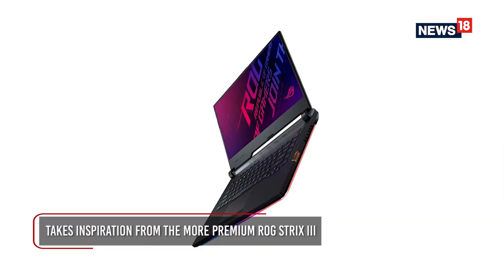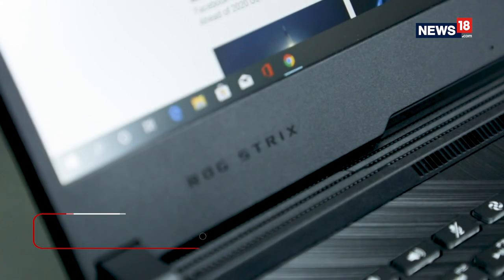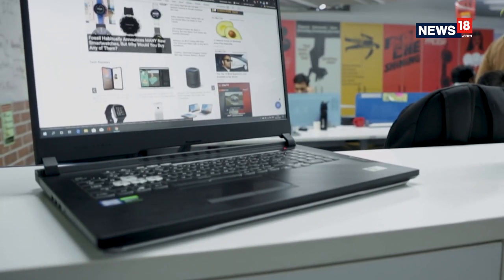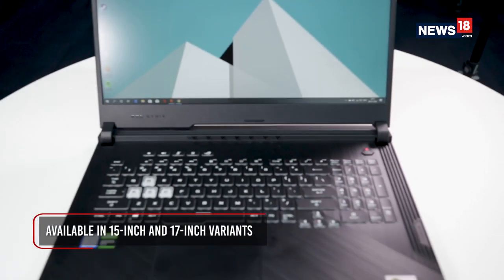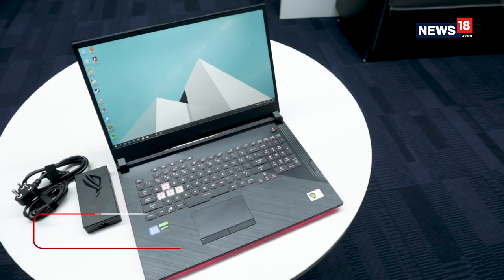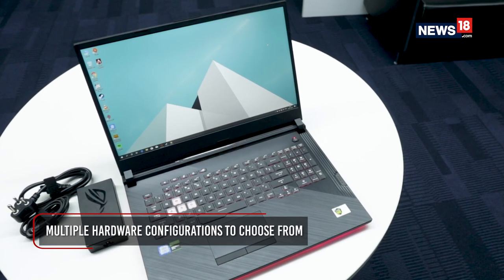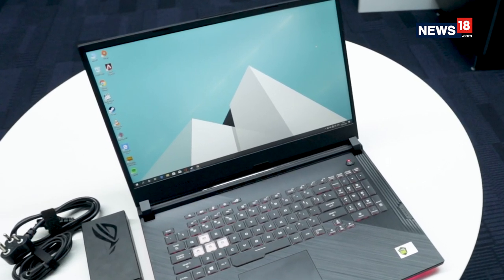Earlier this year ASUS brought the ROG Strix 3, and now we have the Strix G — a more affordable series which seems to take inspiration from the more premium range. ASUS is offering the Strix G in 15 and 17-inch screen sizes along with a variety of configurations, and what I have here is the 17-inch G731 model.